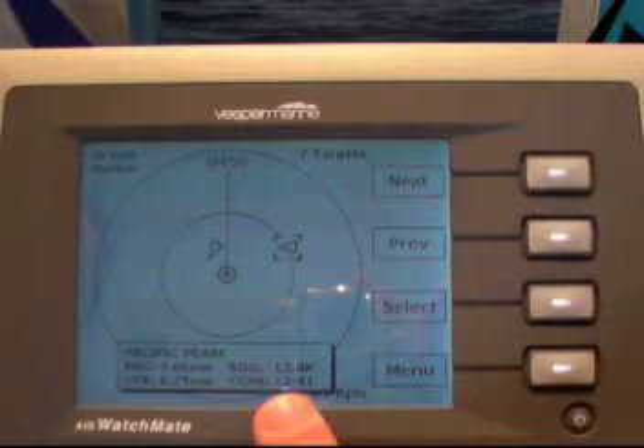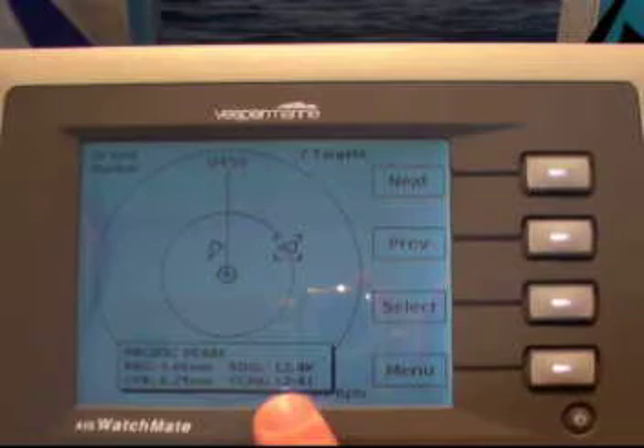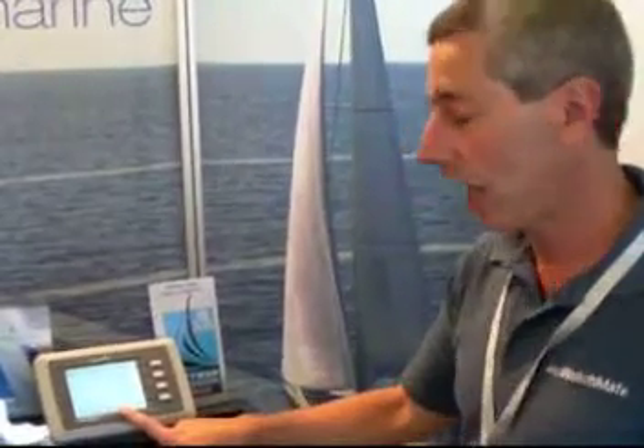What that means is that if my vessel carries on and the other vessel carries on at the same course and speed, how close will they come to each other and at what point in time? In this example, this vessel is just about four miles away from us, moving at 12 knots, but it will come about a quarter mile from us, and that'll happen in 15 minutes.